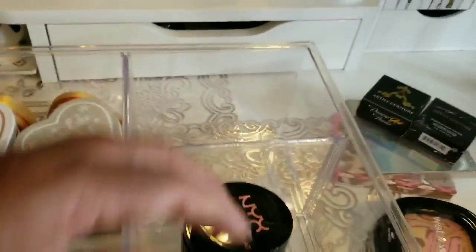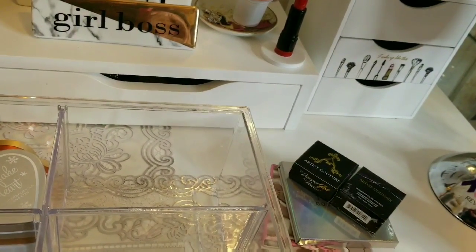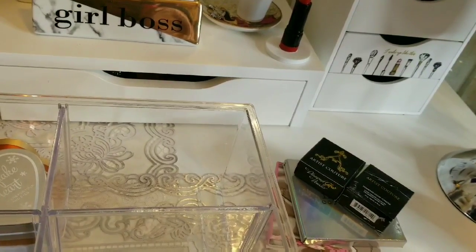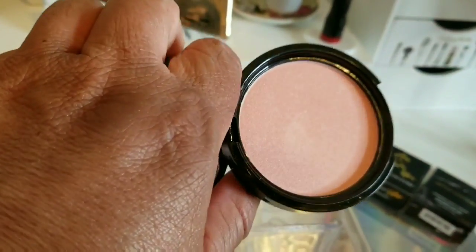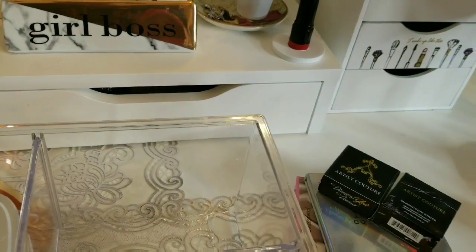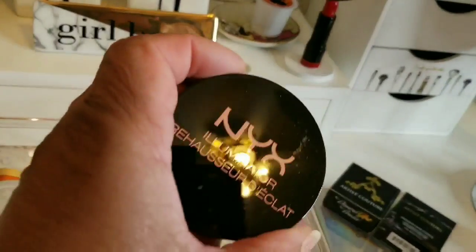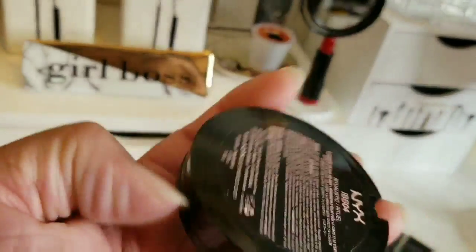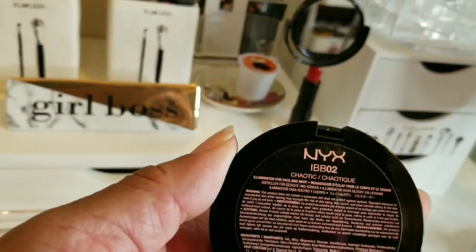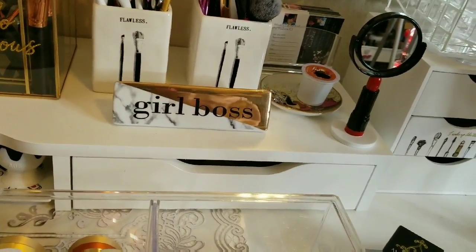More NYX illuminators — pretty pink. I'm not going to open all of these because this video is going to be forever. That will conclude my drugstore highlighters.